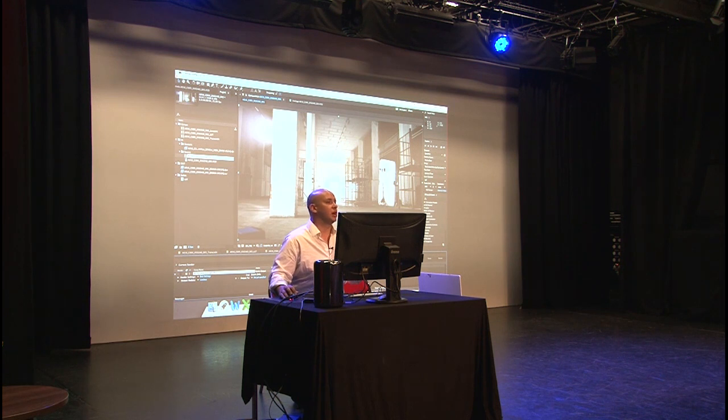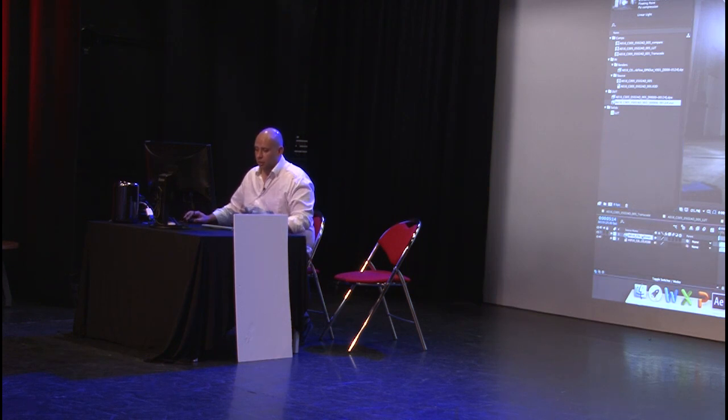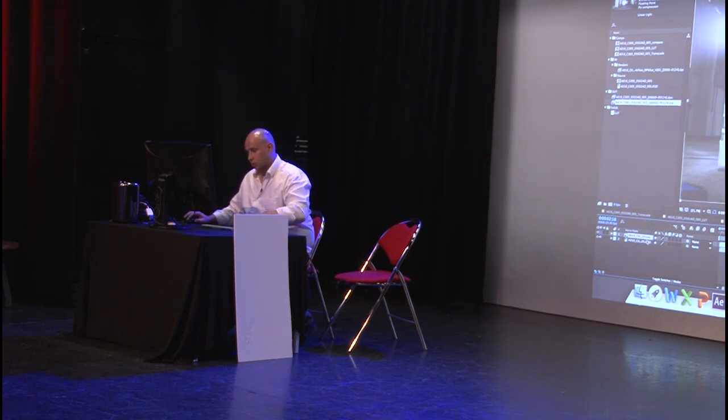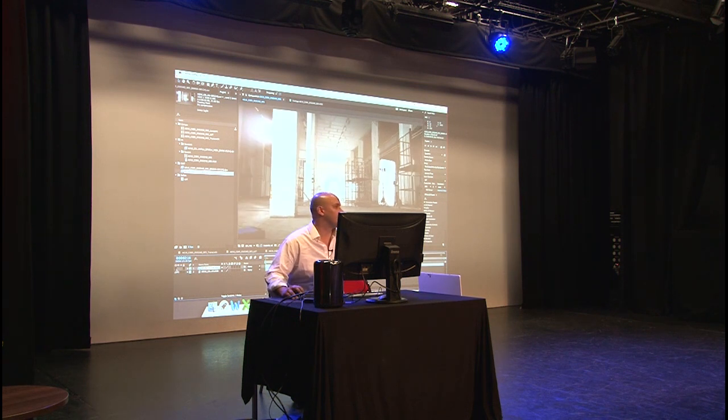That EXR is now the plate I'm going to use to do my work, not the original file handed to me. So once I've output that, I import it. Here's the one I exported before from the red file, rendered out as EXR. If I bring that back in and put it over the R3D, the colors aren't changing — and that's the most important thing. You don't want to see any color shift happening at all.